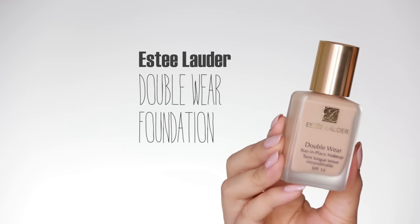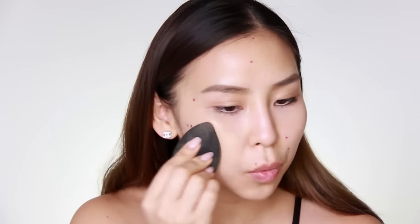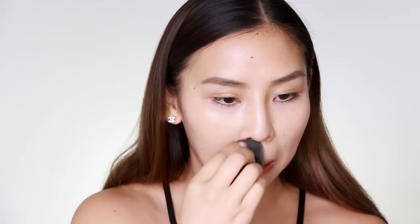The other product is the Estée Lauder Double Wear Stay-in-Place Makeup. This foundation is also very long-wearing — I use it for brides who need makeup to last all day. The coverage is great and it still looks like skin; you just need to blend it out really well with a beauty blender. Today I've decided to use the L'Oreal 24-hour Infallible foundation, applying it with a beauty blender using patting motions. Foundation isn't meant to cover all your blemishes — it knocks out about 70 to 80 percent of imperfections.